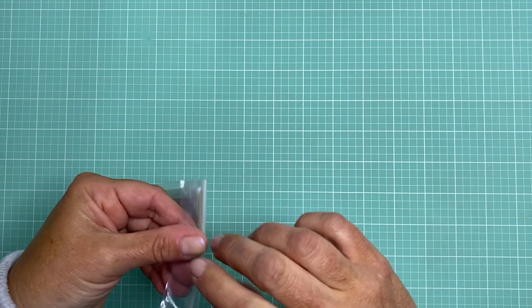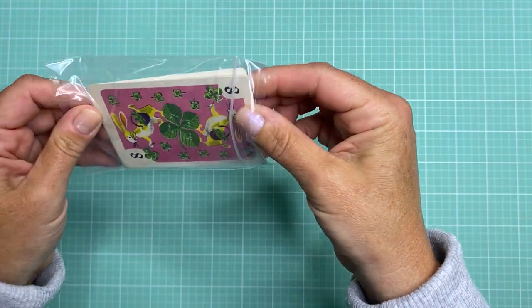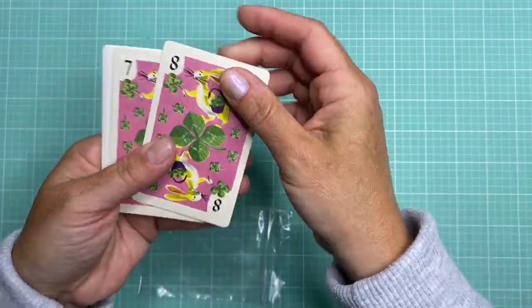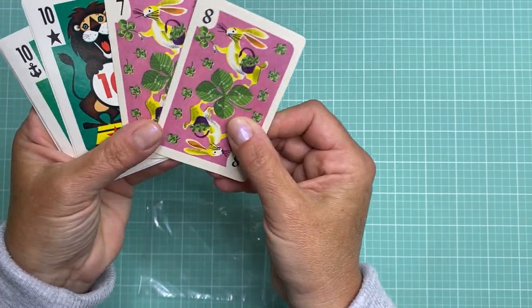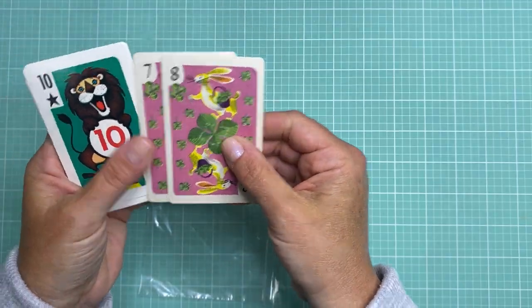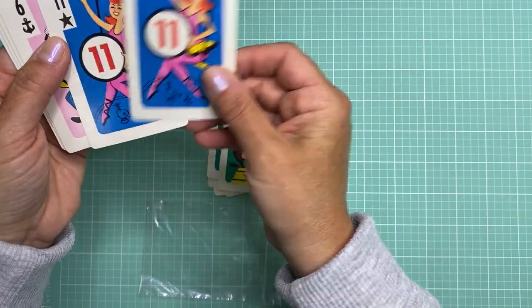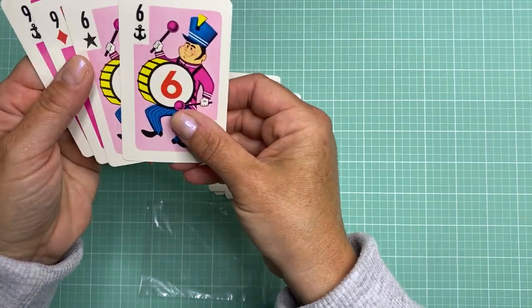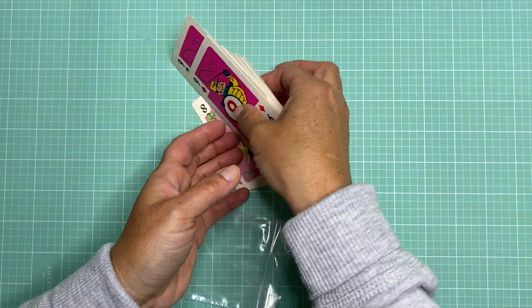I can't ever leave an antique store without grabbing old playing cards if they have them. They had a big basket where you could pick your own, so I picked a few that I thought were cute. These look like a children's game — they're by Whitman and I got the rabbits and three of the lions. It looks like a circus theme and I just thought those were cute. Those are always nice to tuck into pockets.